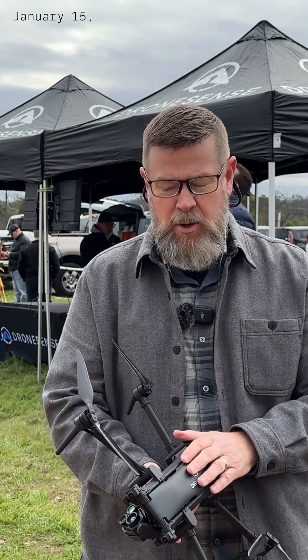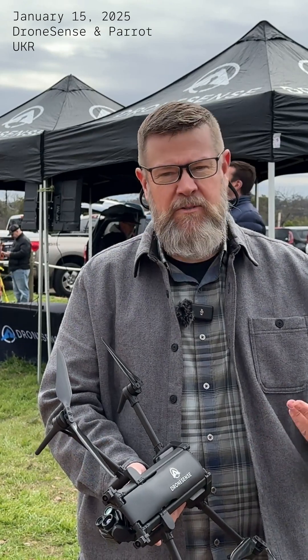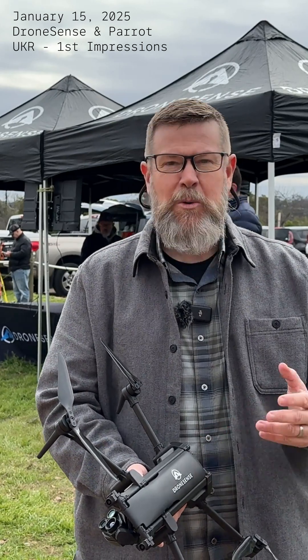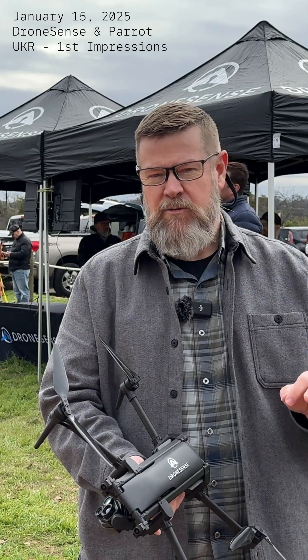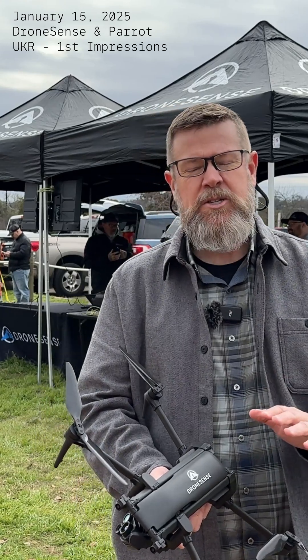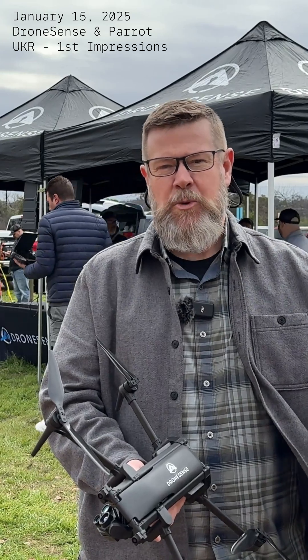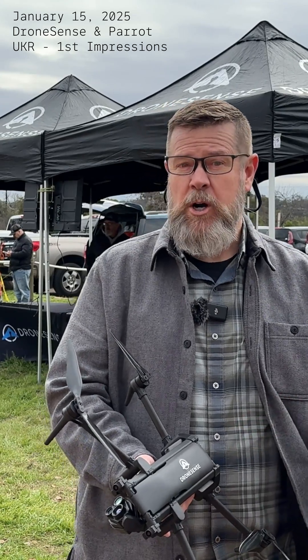I've had the opportunity to fly a number of small UAS platforms, and there are a number of features of this drone that I really like. One of the things that amazed me first and foremost is how quiet this airframe is. Especially in urban settings, for ISR — intelligence surveillance reconnaissance type missions — having a small, quiet airframe is really mission critical.